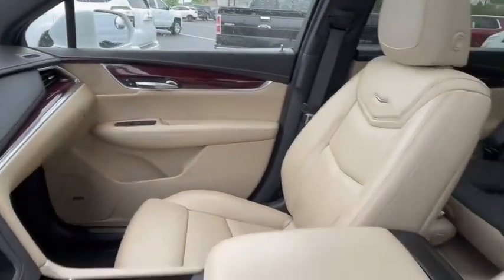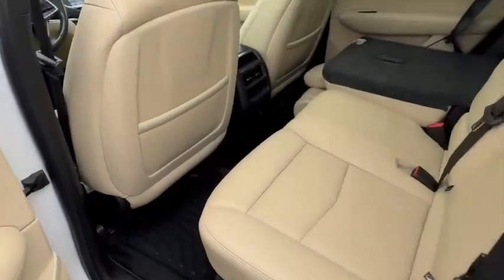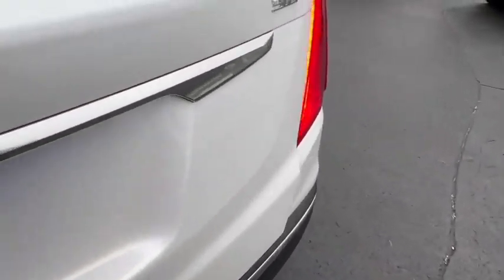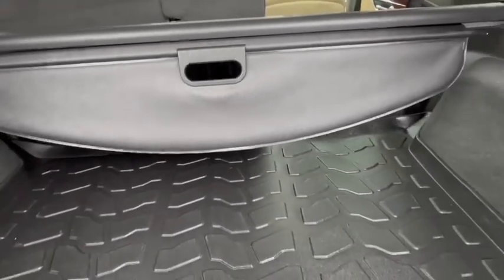Very clean inside, nice interior. Full touchscreen display, backup camera, Bluetooth, Android Auto, Apple CarPlay. Very clean back here as well. It's got the all-weather floor mats throughout the vehicle.